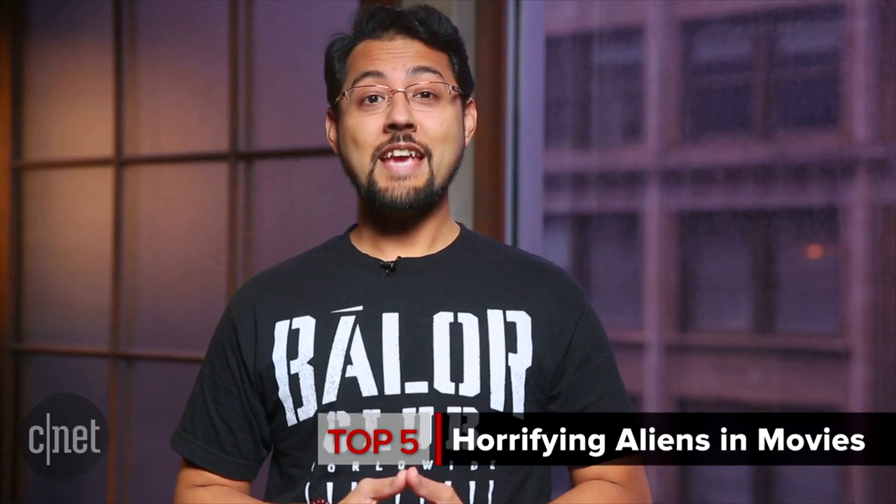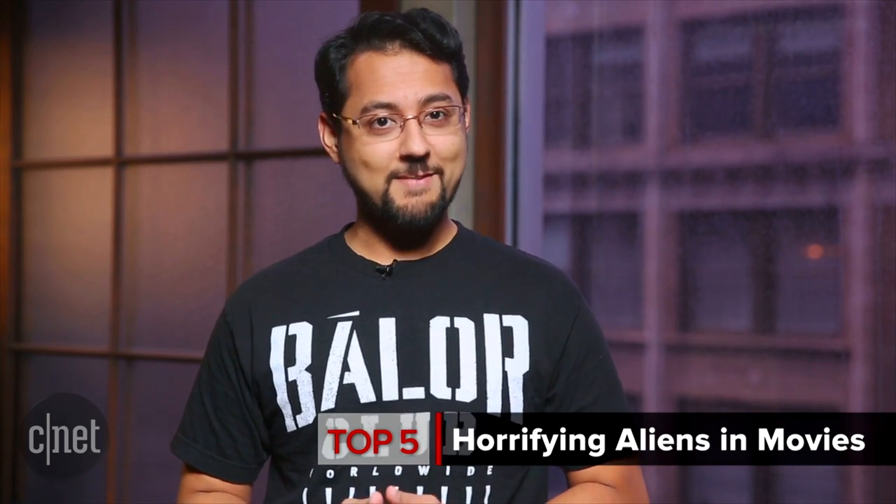Welcome to Top 5, where we count down all kinds of things. I'm your host, Aya Zakhtar. There's news about space these days, like finding evidence of flowing water on Mars. Of course, that should make some of us start thinking about aliens. So let's scare ourselves about the potential threat of extraterrestrial life. Today, we're counting down the Top 5 Horrifying Aliens in Movies.